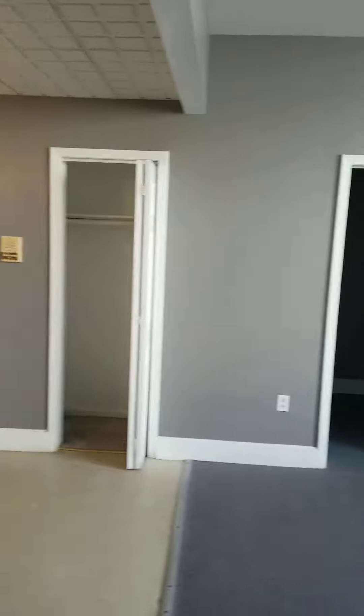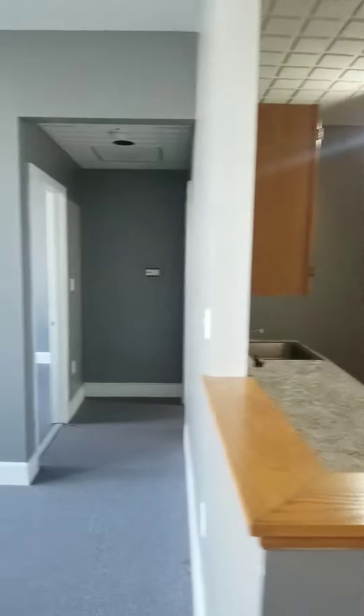As you walk in, you have a little coat closet to the side here. It is a secure building, so people have to be buzzed in. They can ring your apartment and you can let them in from that buzzer.